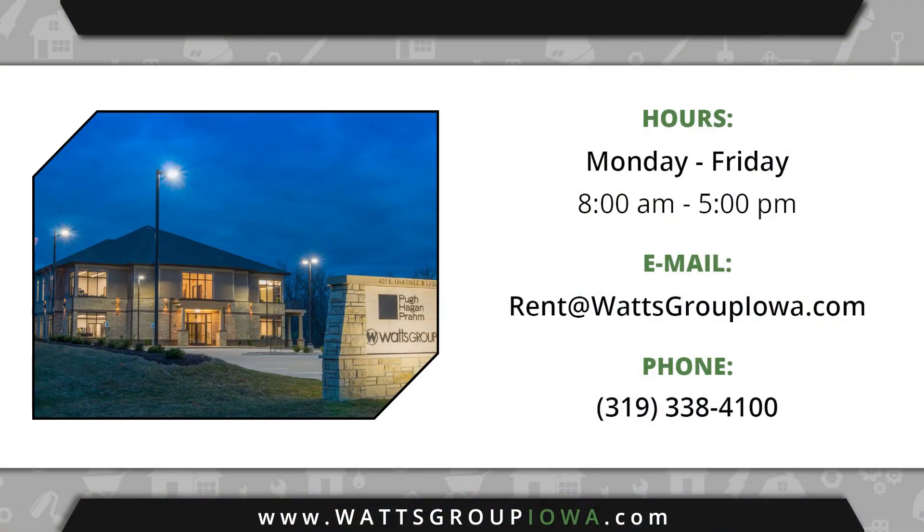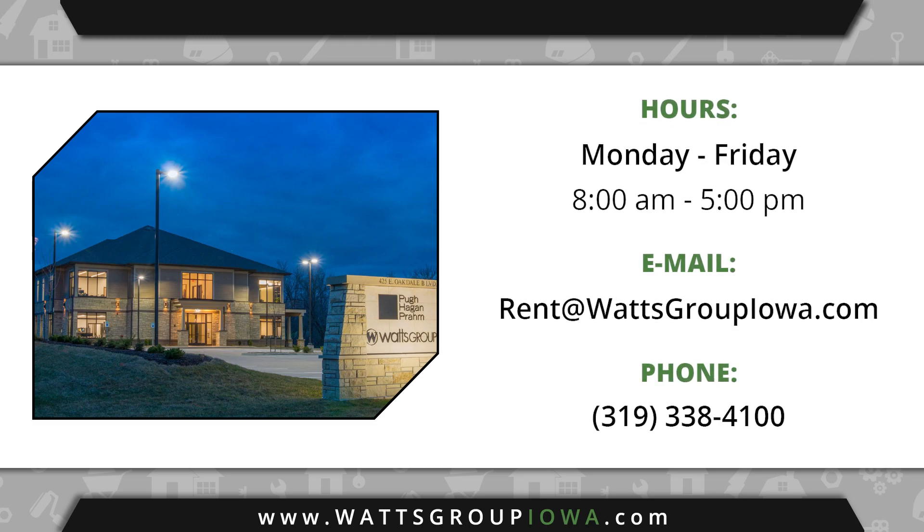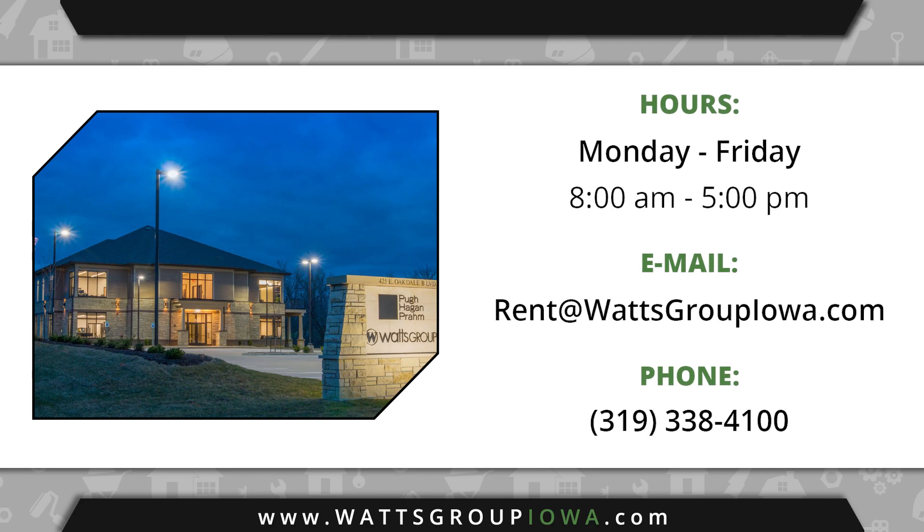Overall, be aware that a dirty apartment isn't considered normal wear and tear, and may result in the loss or reduction of your unit's security deposit. If you have any questions about cleaning or recommendations for supplies, please contact our office. We're more than happy to point you in the right direction.